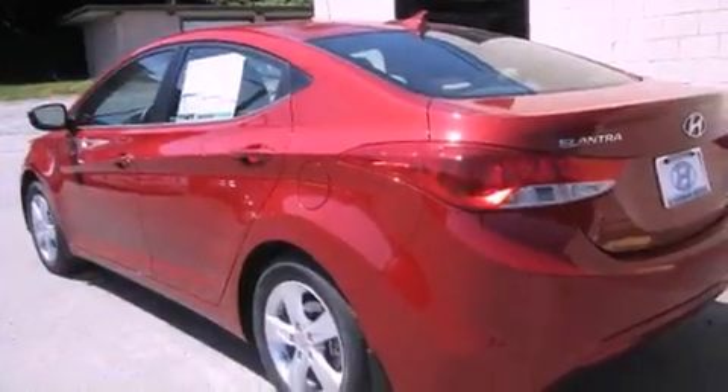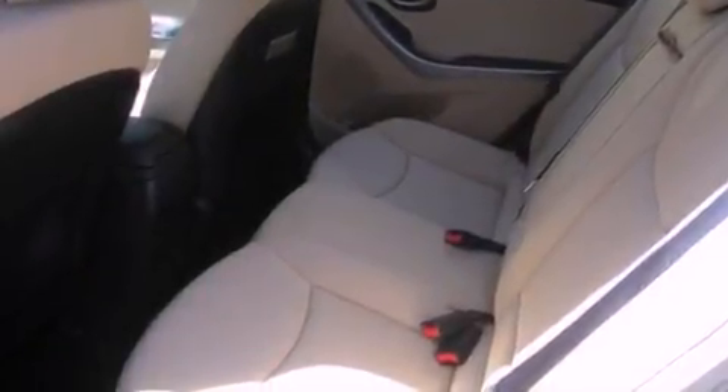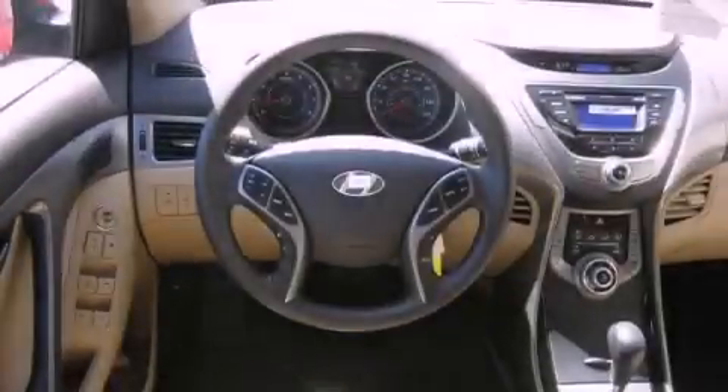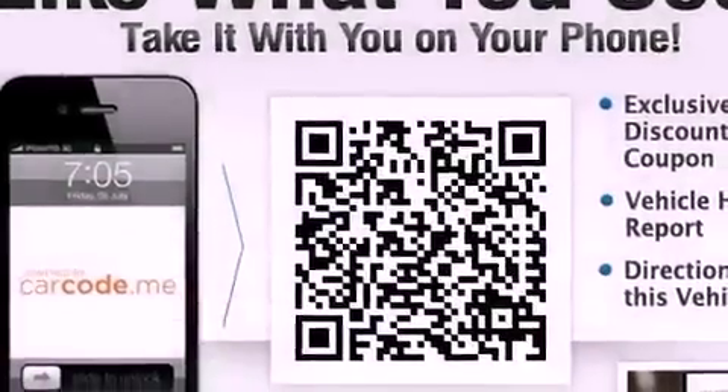All of the following features are included: satellite radio, alloy wheels, cruise control, fog lamps, traction control, an anti-lock braking system, steering wheel controls, full power accessories, a rear window defroster, and heated seats that can warm you up in seconds, keeping you and your passengers comfortable the whole trip.